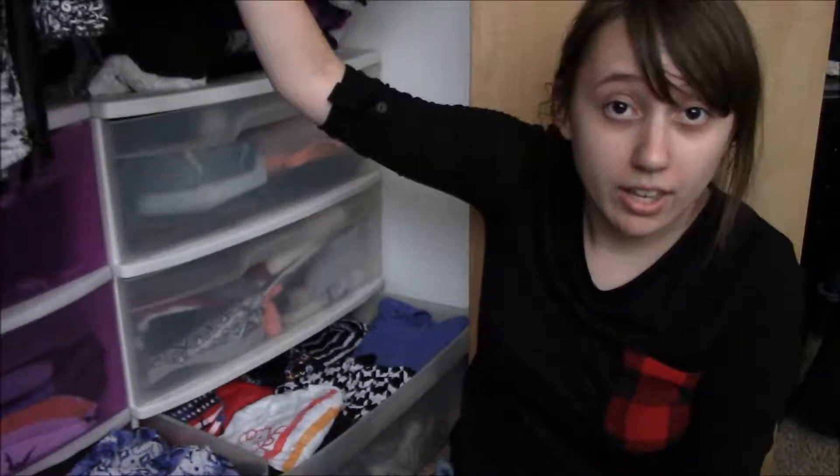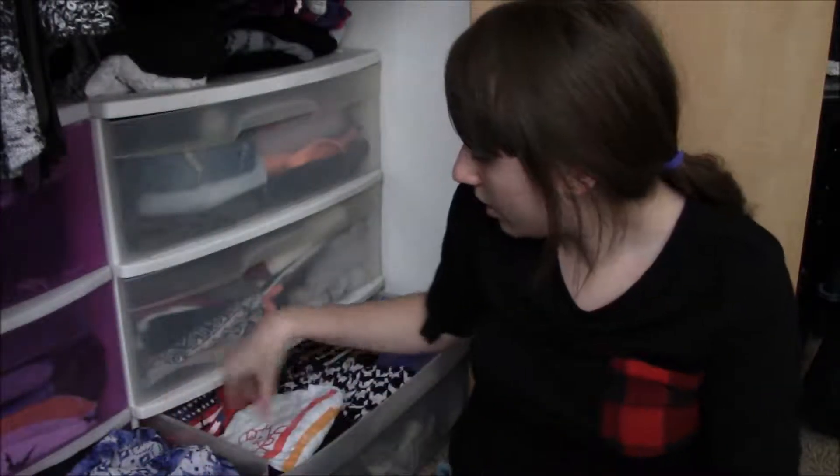Hello everybody. Today I'm going to be decluttering my tank tops. These are just tank tops that I've folded and put into a drawer, and some were in my closet organizer. I'm actually here on the floor with you guys, so this is a cool new angle. I've also got a bunch of tank tops hanging up in my closet, but that's going to be a separate video because this is already going to be long enough. I don't know what to expect from going through this drawer, honestly.